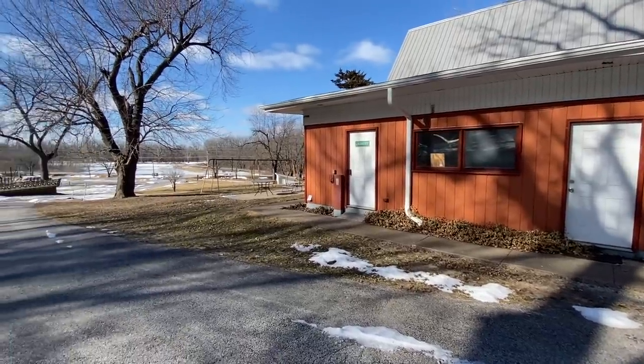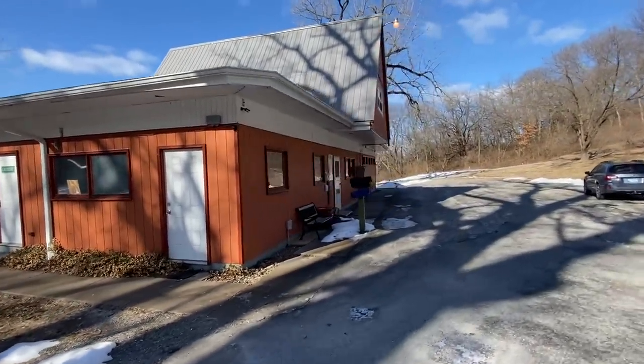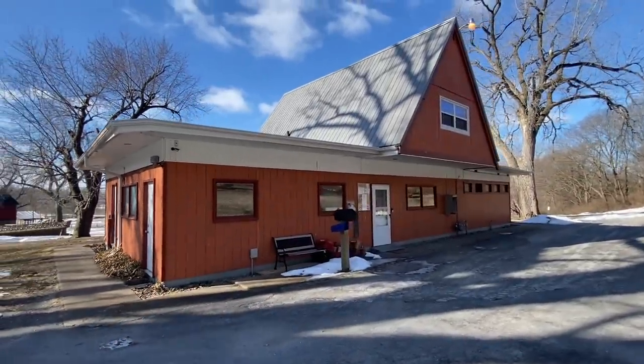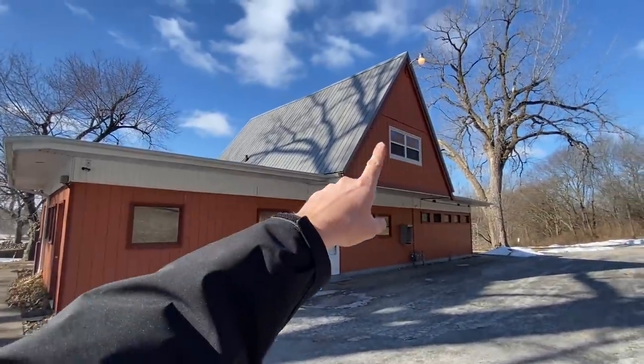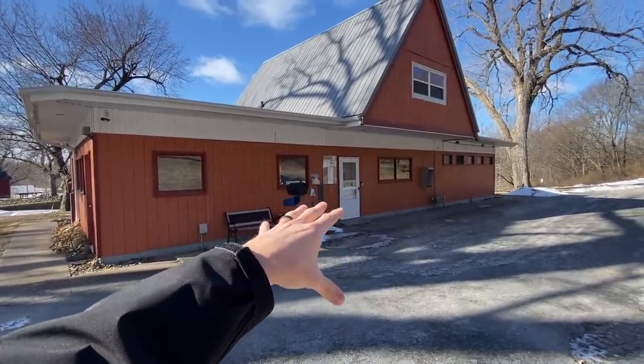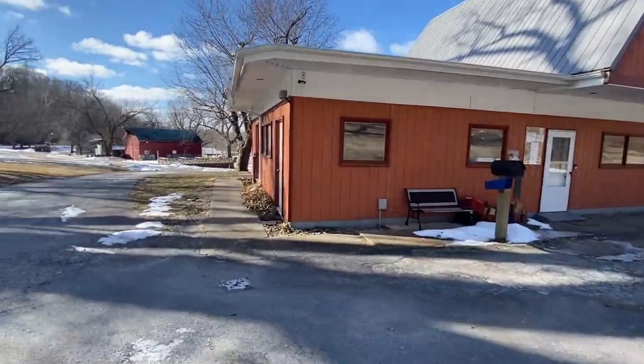I'm going to start up here, standing up by the main building. This used to be a KOA campground, so it's a very signature style of building you'd see at a campground. We have a one-bedroom apartment up there, and down here is the office. We've got the bathrooms, the laundry room, and I'm going to show you all of that in a little bit.